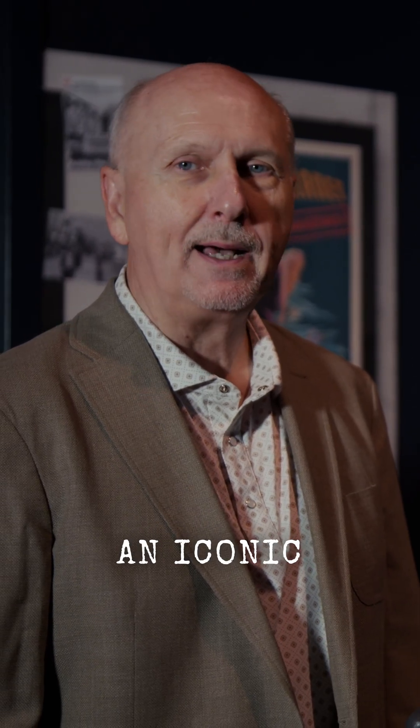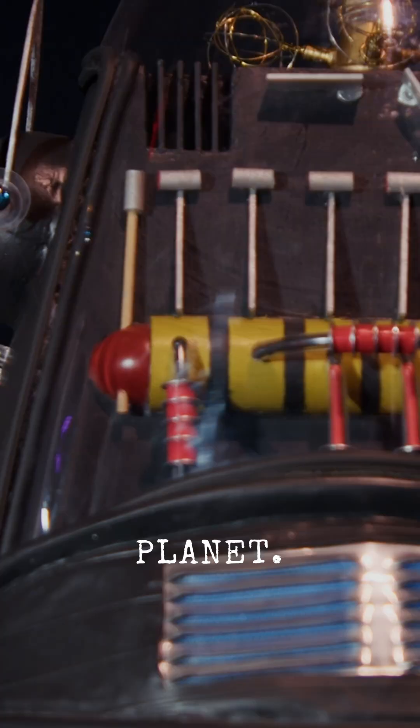We're inside of Atomic Odyssey at the Atomic Museum. We're in our fission and fusion displays, and one of the things we happen to have in it is this model of an iconic sci-fi robot from the 1950s, Robbie the Robot from the movie Forbidden Planet.